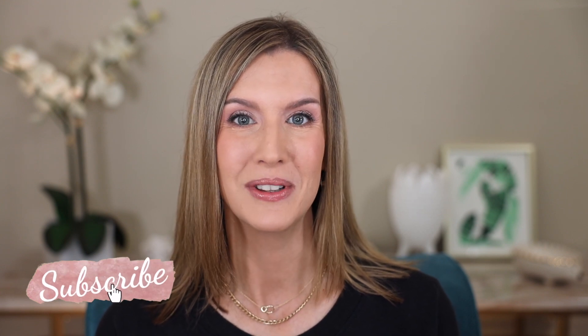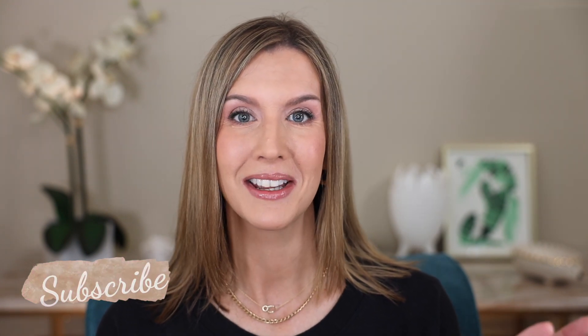Welcome if you're new, and let's go ahead and get into these 10 fantastic skin-like foundations that are also long-wearing.